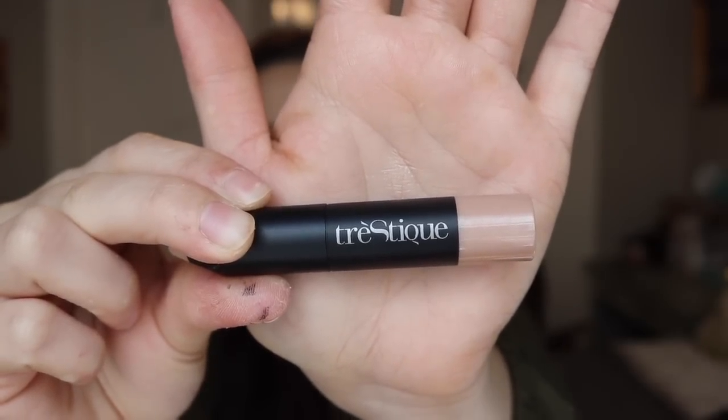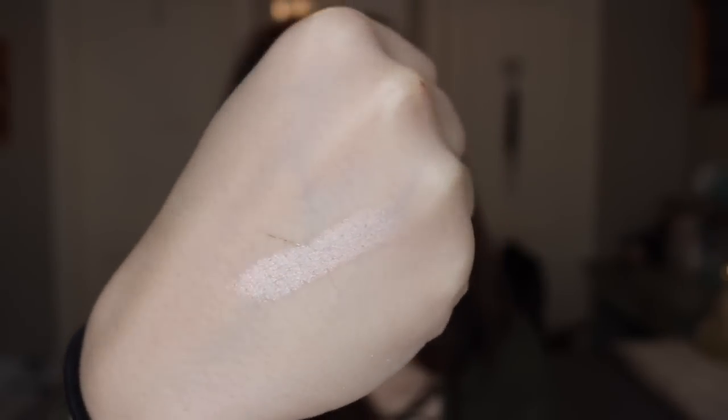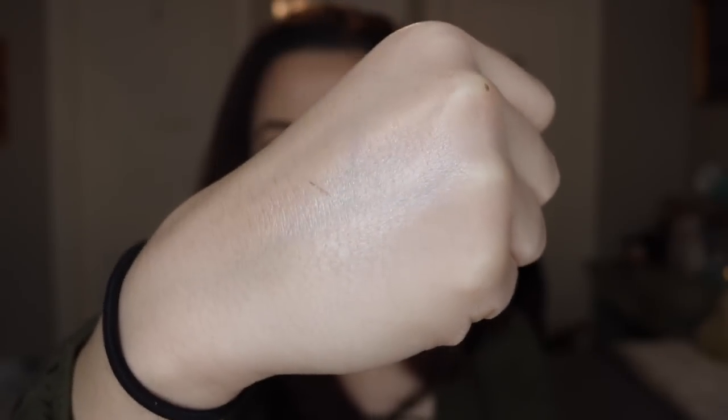I always love getting skin products in my subscription bag. The final thing in this bag — I have no idea how to pronounce this — Tree Stic-ay, and it's a mini highlight stick. That's really pretty, and it went on really smooth. It blends really well into my skin, so this is it blended out. You can still kind of see the sheen. I'm definitely excited about this one.